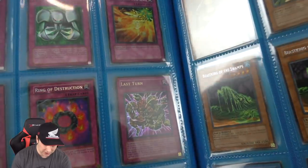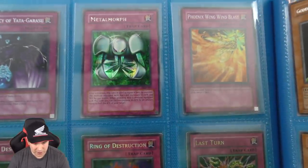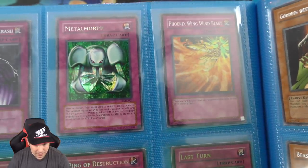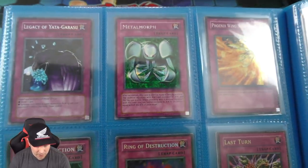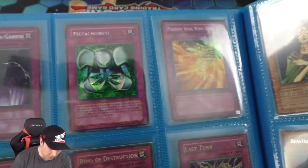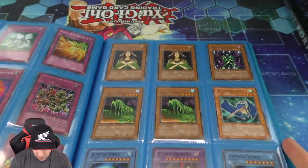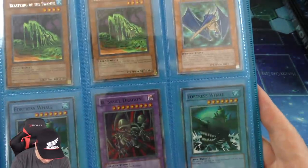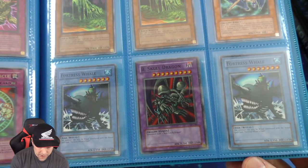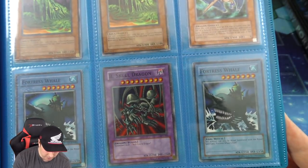We have a Seven Tools of the Bandit, ultra first edition. A Nightmare Wheel, the Spellbinding Circle, and a Tournament Pack 4 Chain Destruction — I actually forgot that was a Tournament Pack 4 card, I never pulled one whenever I opened TP4. Ring of Destruction, secret first edition. Last Turn — one of the old school OTK decks. Championship Pack. Metamorphosis, Metal Morph, Legacy of Yotta, some more rares, and a couple of Tournament Pack cards. We have two super Tournament Pack 7 Fortress Whales — really really awesome. And a Tournament Pack 3 Black Skull Dragon which is also super rare.